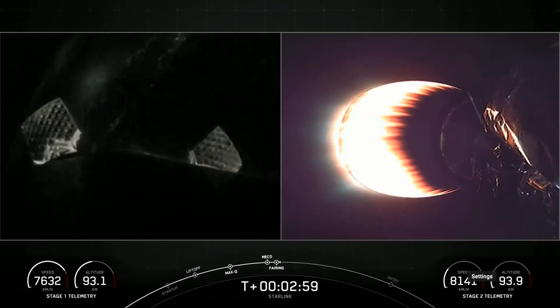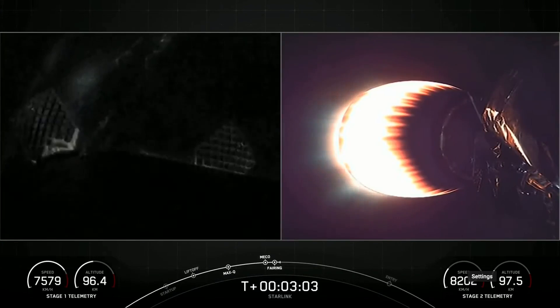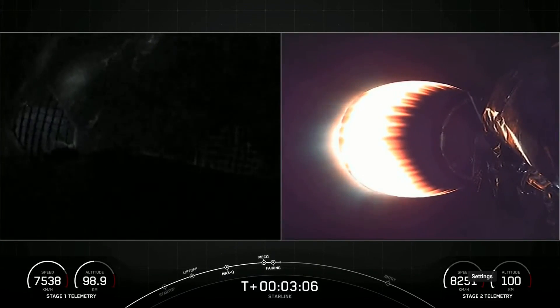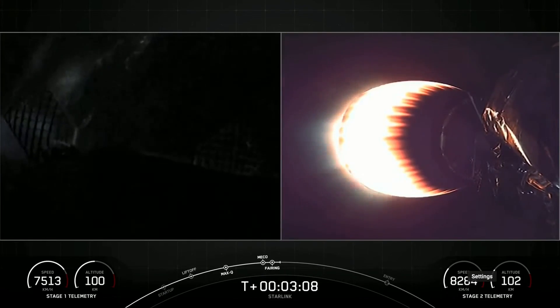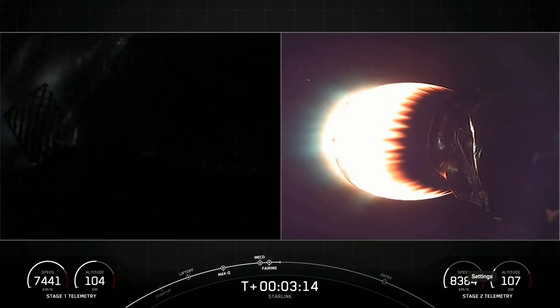And we just had MECO, stage separation, SES-1 — on your right-hand screen you can see that MVAC engine lighting up there. And we did have confirmation of fairing deploy. Today marks the third flight for both fairing halves and the 30th mission this year utilizing flight-proven fairings.